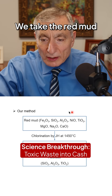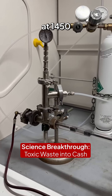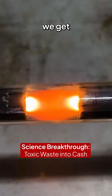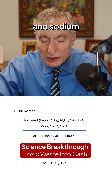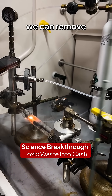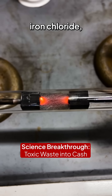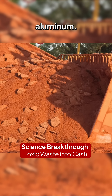Here's what we're going to do. We take the red mud and do this chlorination with joule heating at 1,450 degrees — and boom — we get rid of the iron, copper, nickel, magnesium, and sodium, as well as the heavy metals. As we tested it, we found that we can remove the iron, recover iron chloride, recover titanium chloride, and then recover aluminum.